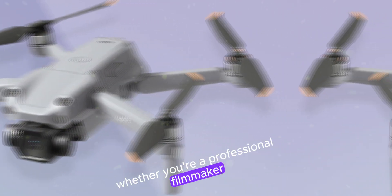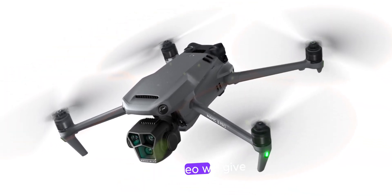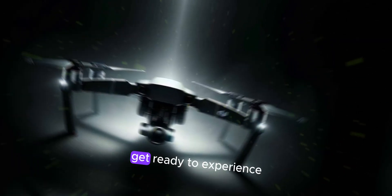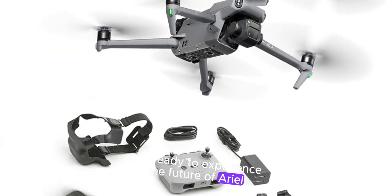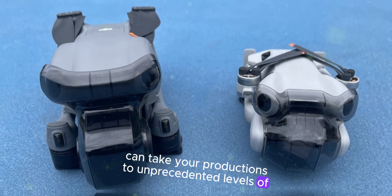We'll explore the exciting innovations that make the DJI Air 3S a game-changer for aerial content creation. Whether you're a professional filmmaker, photographer, or enthusiast, this video will give you a comprehensive understanding of what to expect from this highly anticipated drone. Get ready to experience the future of aerial storytelling and discover how the DJI Air 3S can take your productions to unprecedented new levels.